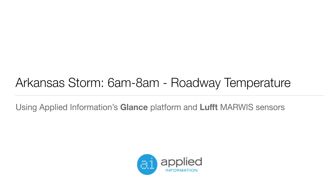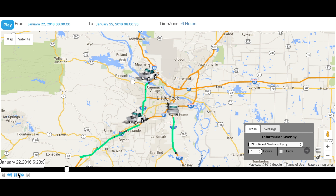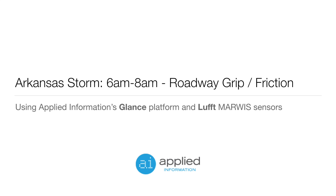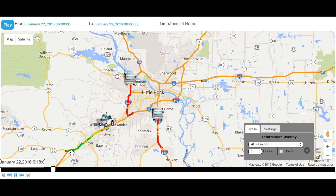The GLANCE system allows you to select different layers so that an operator can get a better picture on what is happening on the roadway, such as the roadway temperature. From this view, we can see that the roadway temperature is just above freezing, and in some points below freezing. The grip or friction layer will showcase where the roadways have low grip levels. You can see that Interstate 30 here has grip levels that are okay for travel, but the rest of the interstates have very low grip levels.